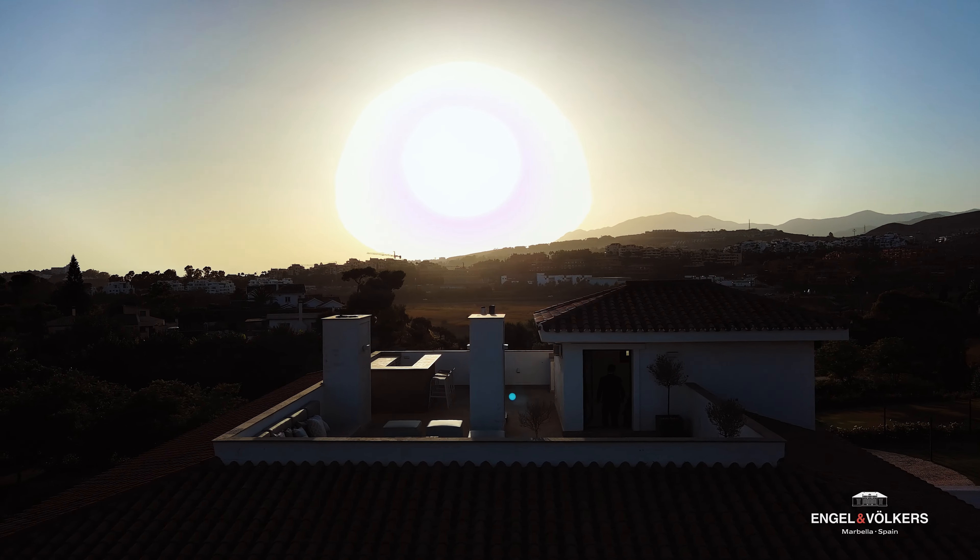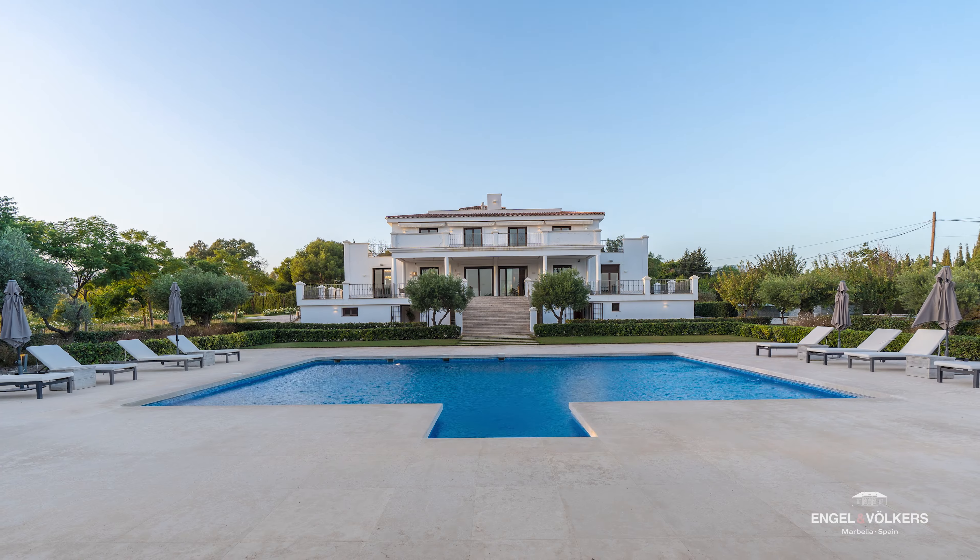The view of La Concha, the sea views, and just over the trees there is the Guadalmina golf course. Another few minutes down and you're at the commercial center and right down to the beach. Honestly, I don't think there's a bigger plot I know of that's so close to everything. It's fantastic.